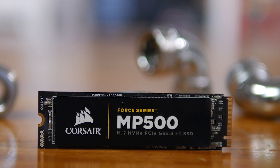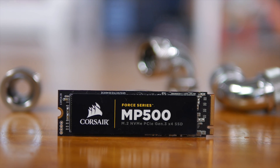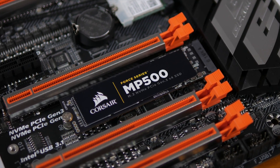One such company was Corsair with their Force Series MP500, and I checked out the 480GB model back in January. In short, the MP500 was a great all-rounder, boasting decent performance and a high endurance rating.